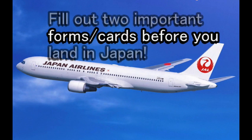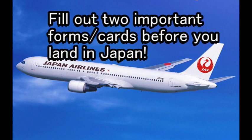Hello everyone, it's James in Japan. Today's topic is about traveling to Japan and the documents that you will need.